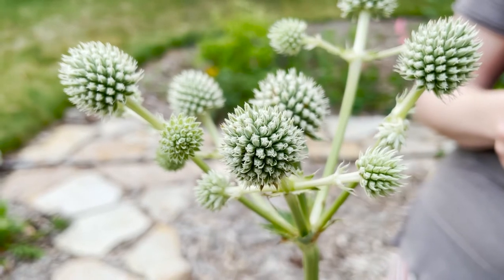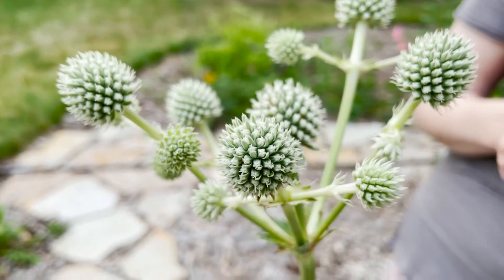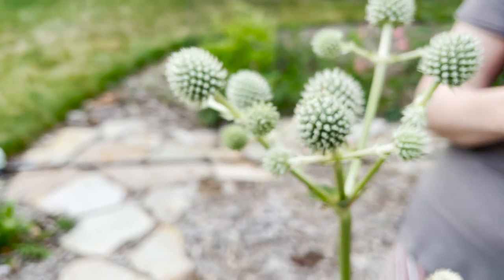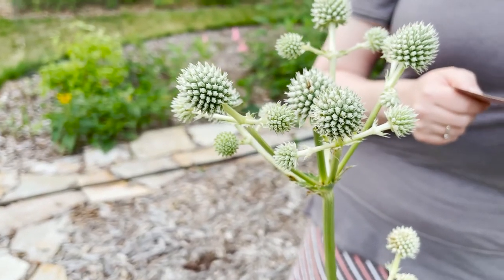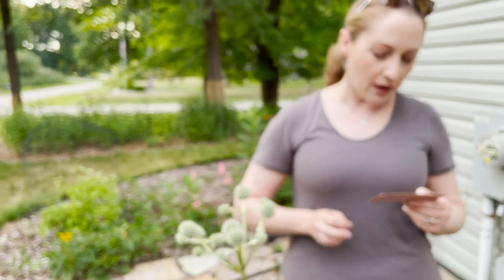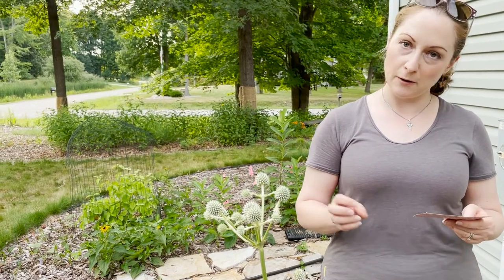Each flower has five white petals, a divided pistil, and white stamens with brown anthers. Especially in full sun, the flowers have a very sweet honey-like scent. Some Native American tribes would dry this plant and use it for ceremonial rattles.